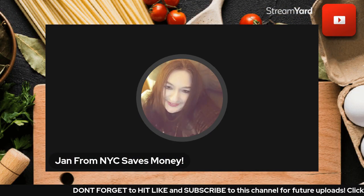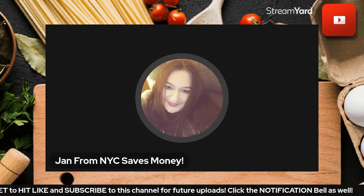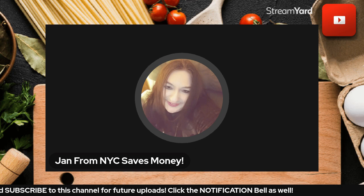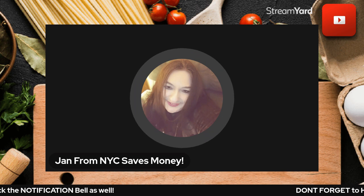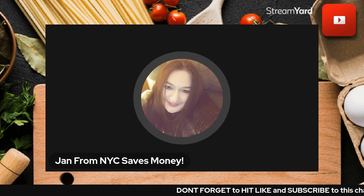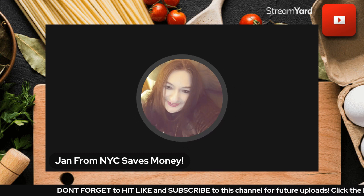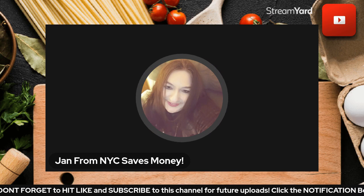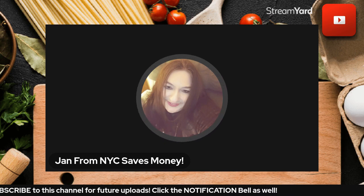Hey good morning! This is Jan from New York City. My channel name is Jan from New York City Saves Money, and I really love helping people keep more of their own hard-earned money. I'm going to get into just a couple of nifty thrifty tips — two take place in the grocery store and one is not. By the way, can you believe we're almost at the end of the work week? Wow!